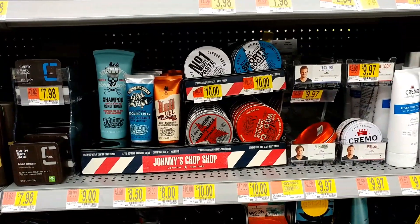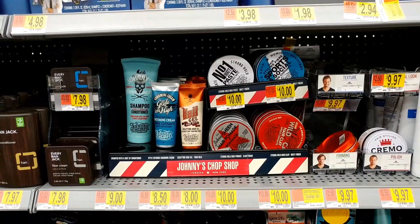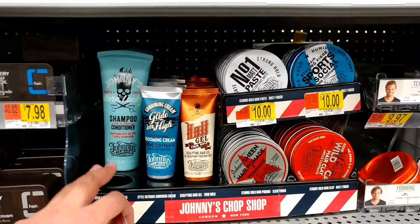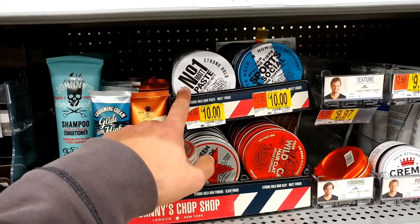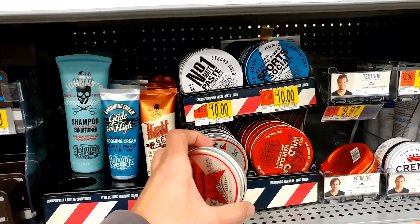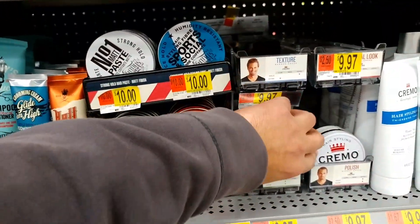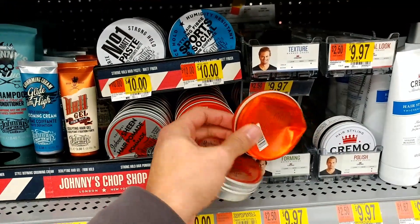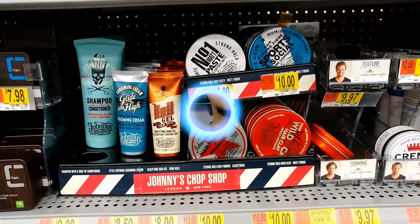We're here at Walmart and as you can see they've got the Johnny Chop Shop display set up right here, which is pretty cool. They've got the shampoo, grooming cream, gel, pomade, paste, fiber, and hair clay. We're just going to go ahead and take the pomade and check that out.